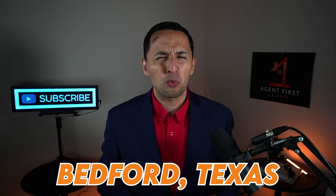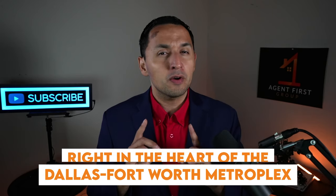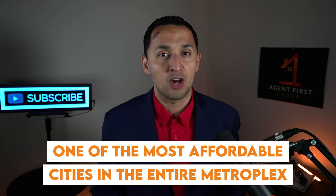Bedford, Texas is one of those cities right in the heart of the Dallas-Fort Worth Metroplex that if you're not paying attention, it's very easy to overlook. So today we're going to take this opportunity to discover Bedford and see what one of the most affordable cities in the entire Metroplex is all about.